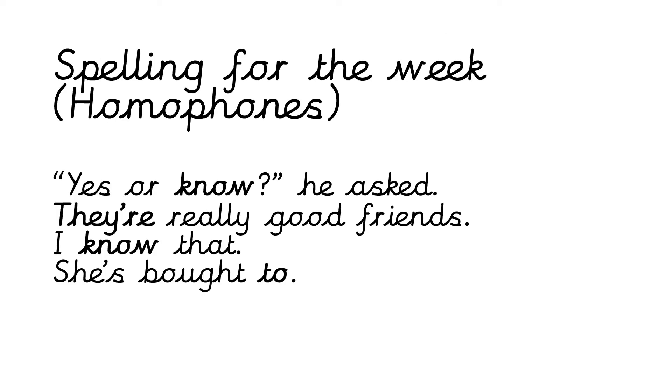We've got four sentences again where I might have made some mistakes. What I want you to do is copy down the sentences, and if I've used the wrong homophone, change it. If I've used the correct homophone, keep it in. Pause the video here and then we'll correct them together.